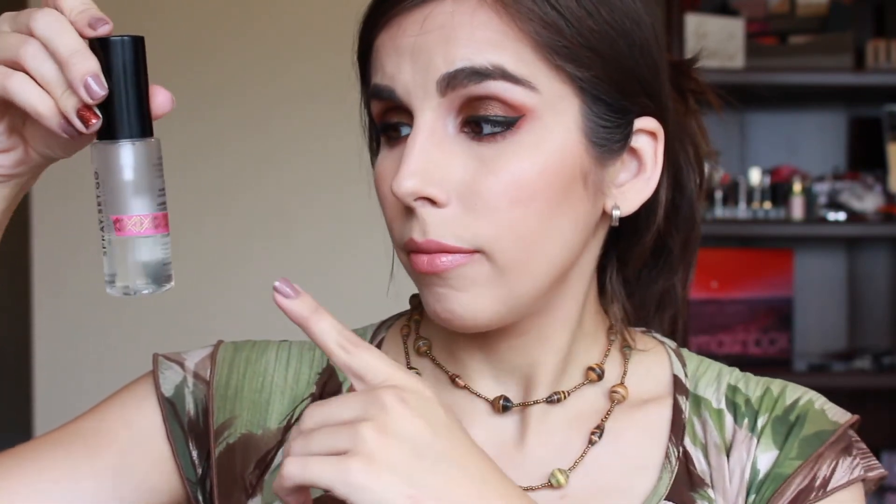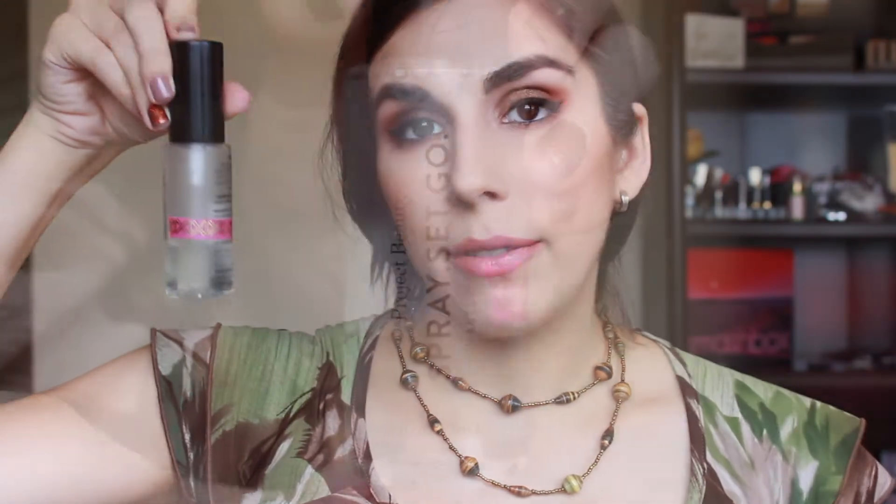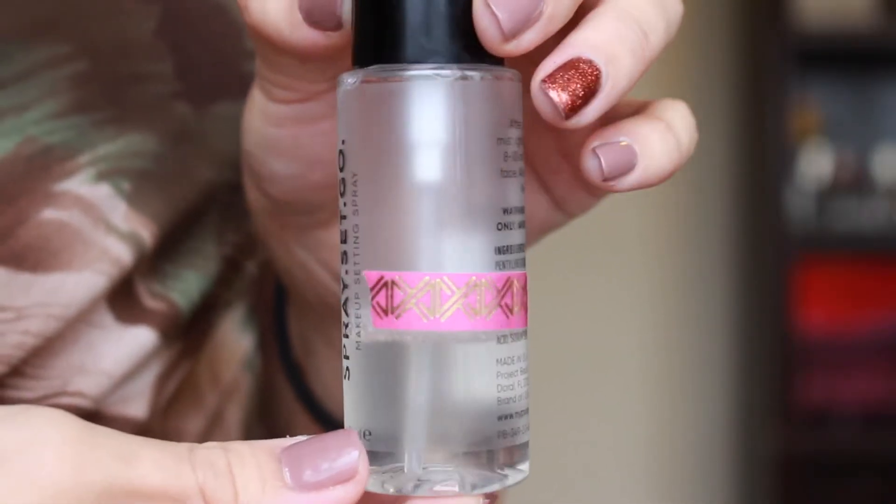The next two products are in little bottles — they're liquid. This is a setting spray I got in my BoxyCharm a couple months ago. This is how much I have left. This is like the worst facial misting spray I've ever experienced because it's like getting sprayed in the face with a hose — I just don't like how it sprays. But the product itself is really good, like hairspray on your face. I'm going to try to finish it up and I'll mark it with a black Sharpie marker so I don't lose my spot.